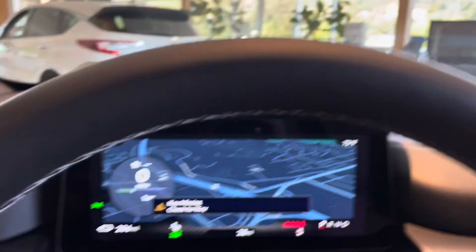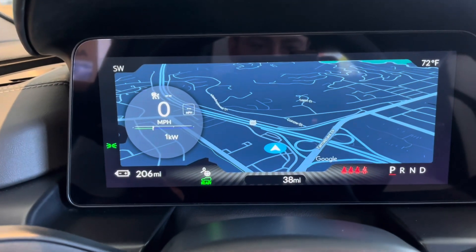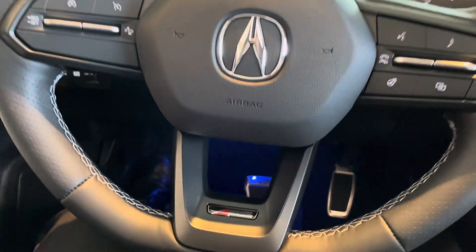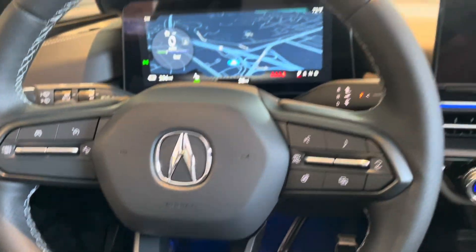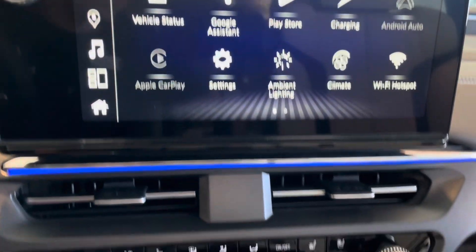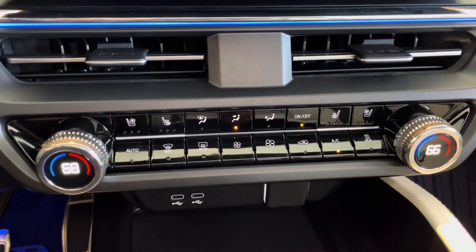Package B is the portable charging bundle with the portable charging kit, a $250 AHE installation credit to upgrade your outlet, and a $300 charging credit on the EVGO charging network. Option Package C is the public charging credit with $750 credit on the EVGO charging network.